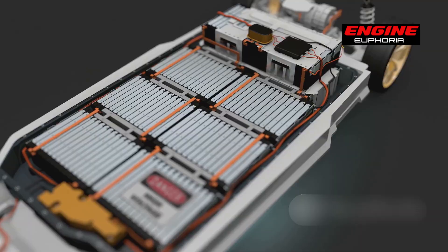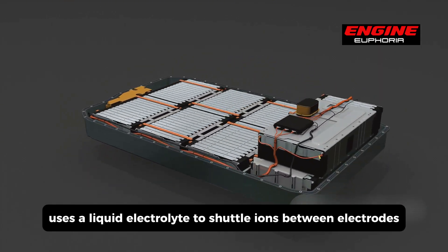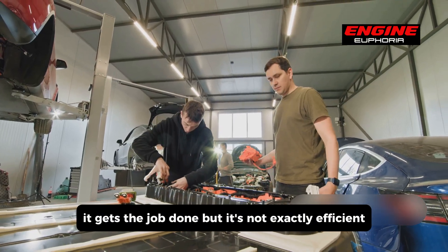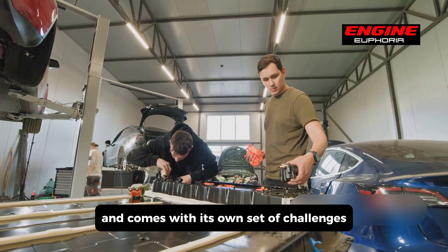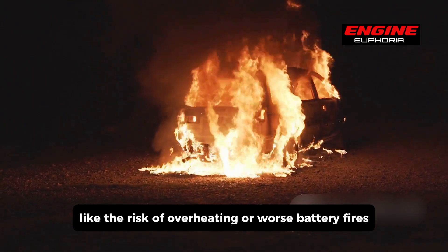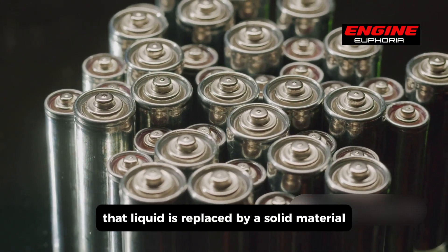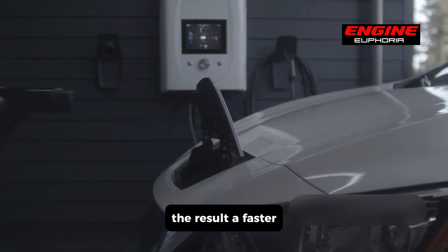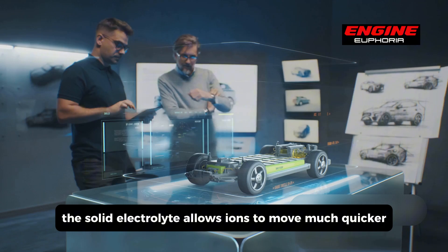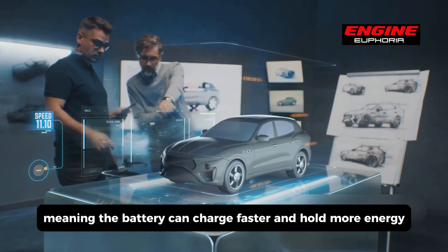At its core, a traditional EV battery uses a liquid electrolyte to shuttle ions between electrodes. It gets the job done, but it's not exactly efficient and comes with challenges like the risk of overheating or, worse, battery fires. With a solid-state battery, that liquid is replaced by a solid material. The result is a faster, safer, and more efficient battery. The solid electrolyte allows ions to move much quicker, meaning the battery can charge faster and hold more energy.